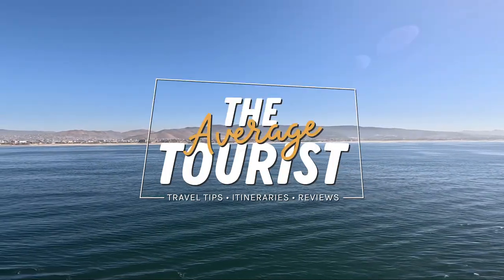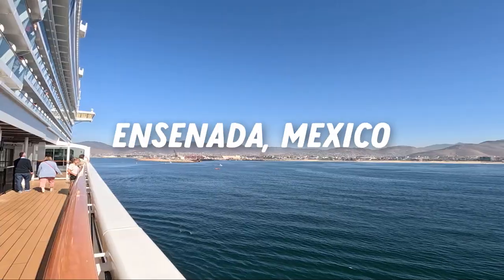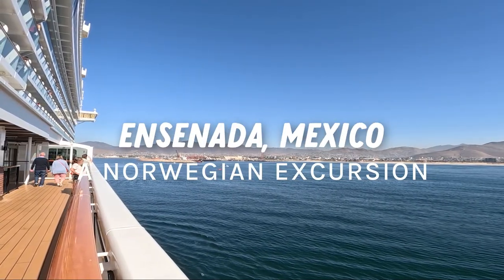Welcome to Ensenada, Mexico! We are on our last day of our Mexican Riviera cruise and this stop is Ensenada. Come explore this beautiful area with us as we share the highlights and tour around.